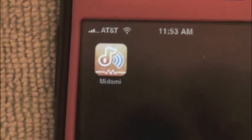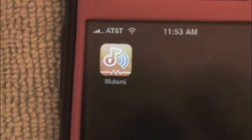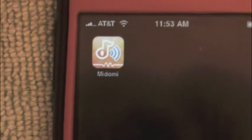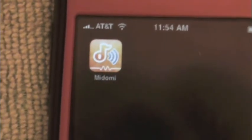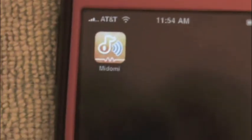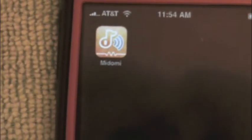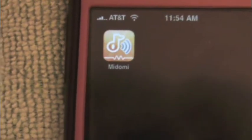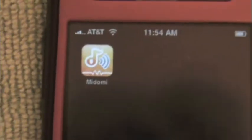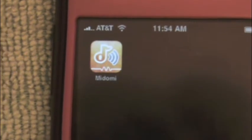It is a music ID app, so whenever you're listening to music or you hear a song that you just don't know who sings it or the name of the song, you pull this app out and just have it listen to it. It takes a 15-second clip of the song and it will deliver you who sings it.